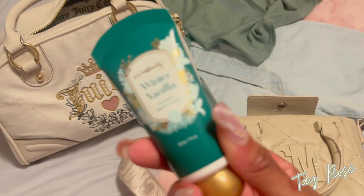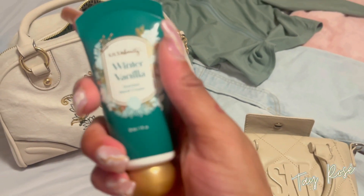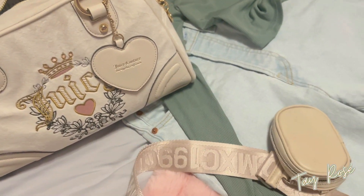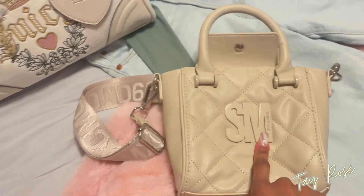This is currently my lotion — it is the Ulta Beauty Winter Vanilla. I'm going to keep this out because I want to bring it out one day so I can remember to use it.